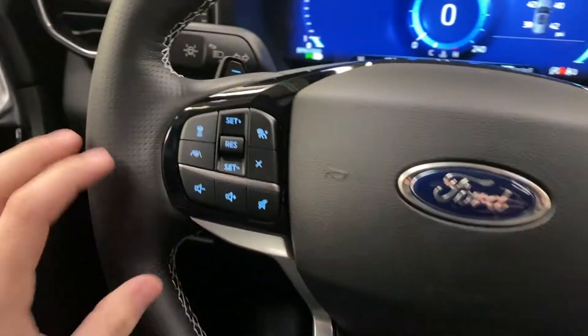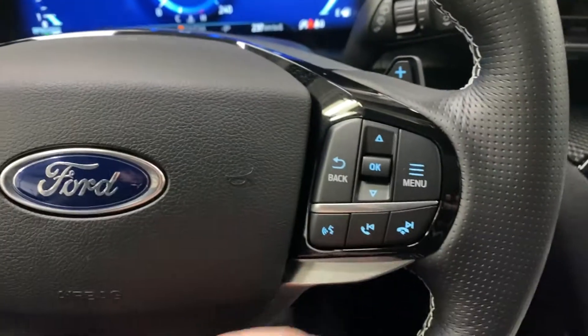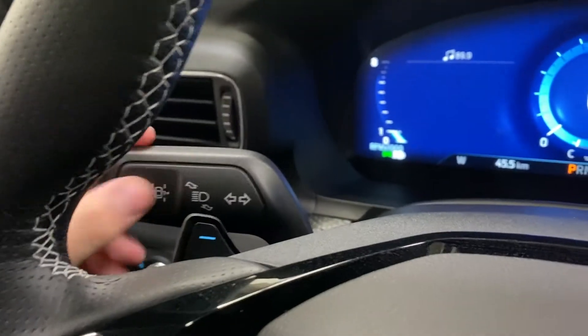Moving on to the steering wheel itself, you do have adaptive cruise control, lane keep assist, media controls on the left side, and on the right side is your hands-free and menu controls. Paddle shifters are back there for sport mode, and lane keep assist is in the blinker.